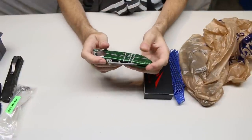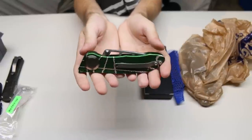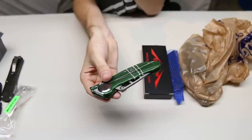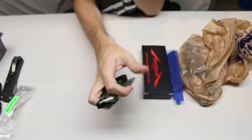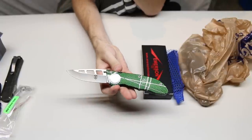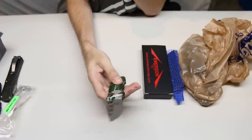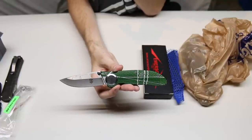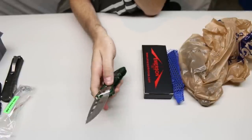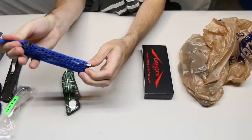Next is a knife I overspent on but had been wanting — the Dalton Jackal. It's the only dual-action knife that Rob Dalton made. You can open it using a thumb stud or using the lever in the back, and it's an automatic. I got that from Smoky Mountain Knife Works — they had used custom knives for sale.